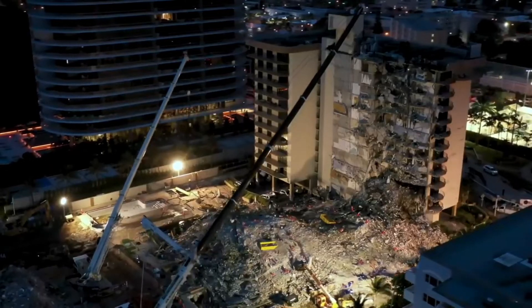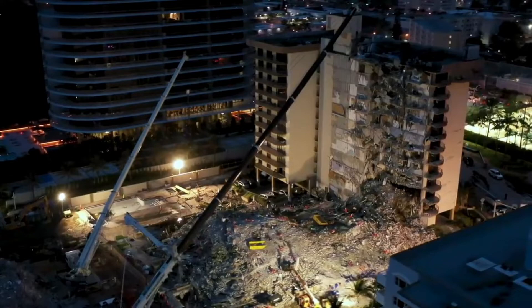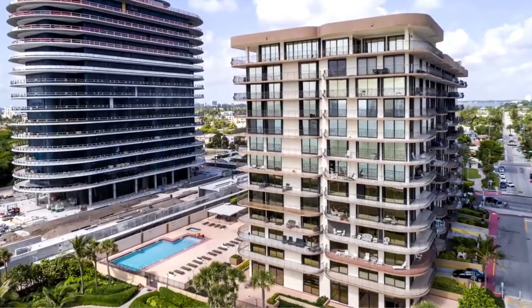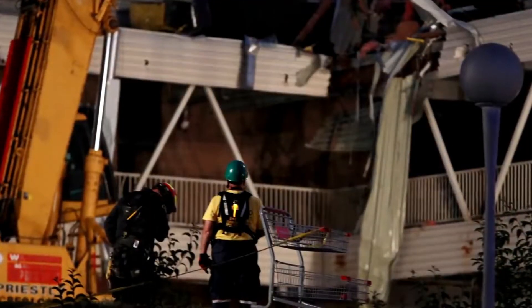"It would be like a lightning strike happening," said Charles W. Burkett, the mayor of Surfside, Florida, where the collapse occurred. "It's not at all a common occurrence to have a building fall in America. There was something very, very wrong with this situation."